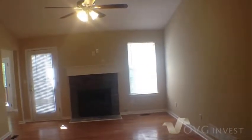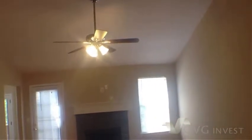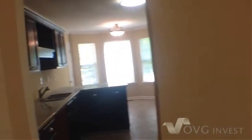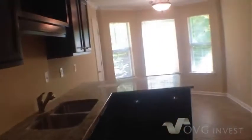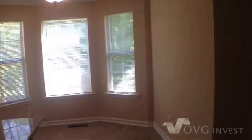In the living room area, you'll notice a beautiful fireplace and vaulted ceilings. We have new ceiling fans in this home. We'll flow right into the kitchen area which features granite countertops, beautiful black cabinetry, and plenty of counter space.